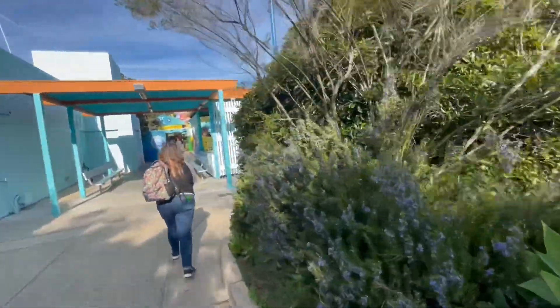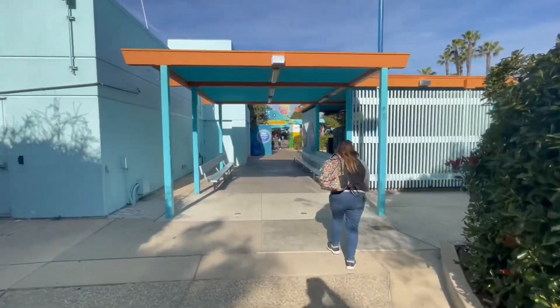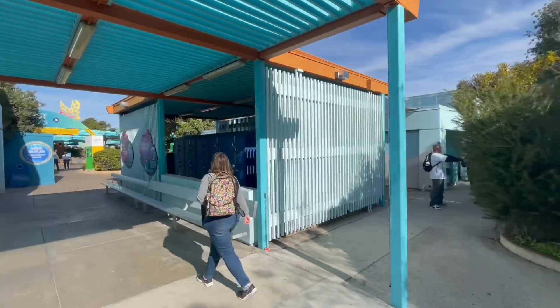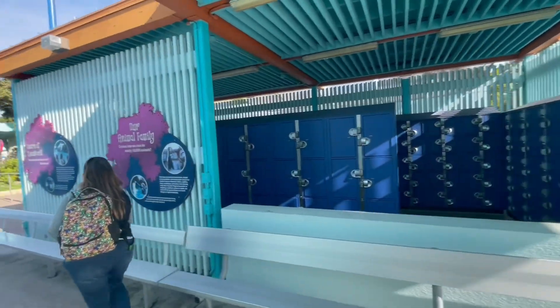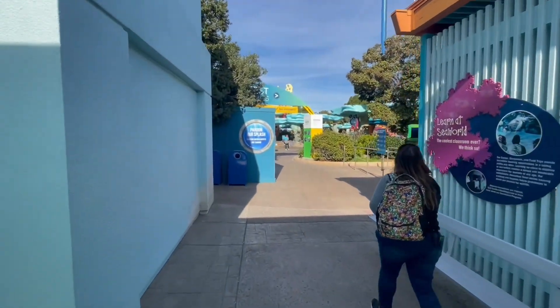This comes right into what is the normal theme park area, and these are the lockers. If you need to get lockers, they're right here in the front. These are all-day lockers, and then there are also temporary lockers at most of the attractions that require them.